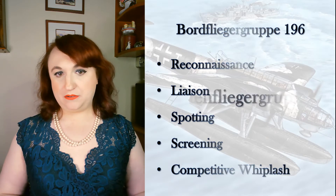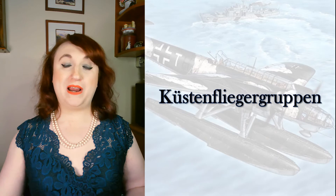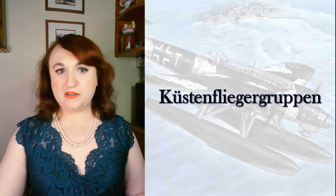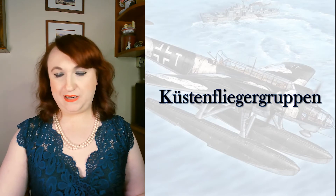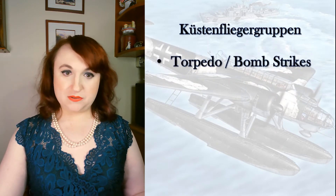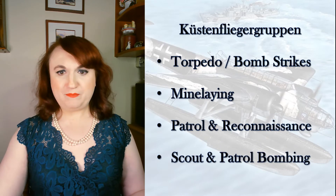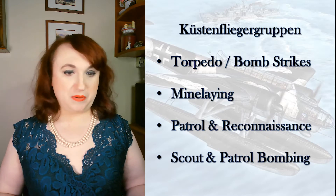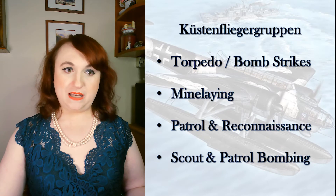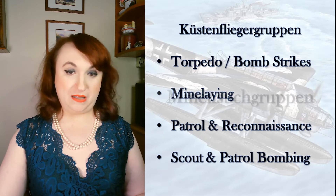Next are the Küstenfliegergruppen — and while the name indicates coastal units, it's better to think of that as a reference to where they were stationed rather than where they operated. These units were operational well into the North Sea and Atlantic, but were land-based units situated in coastal areas designated for operations at sea. They were responsible for anti-shipping strikes using bombs and torpedoes, mine-laying, reconnaissance and patrol duties, and acting as patrol and dive bombers. They used a wide variety of aircraft including Dornier 17s, 18s, and 26s; Heinkel 59s, 60s, 111s, 114s, and 115s; Junkers 88s; and Blohm und Voss 138s, with the Heinkel 115, Heinkel 111, and Junkers 88 carrying out the majority of operational activities.